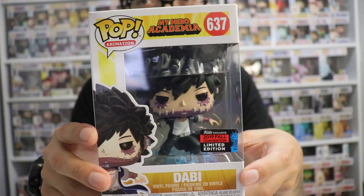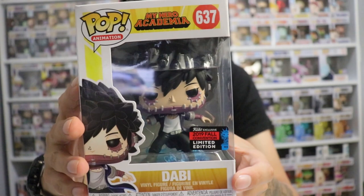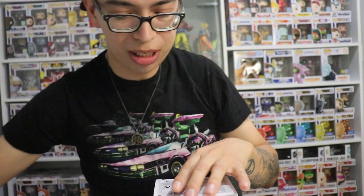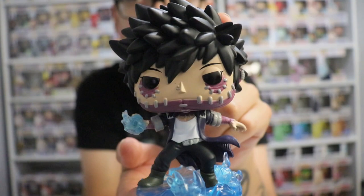I've never seen My Hero Academia like I have seen it on YouTube, and I figured I'd get this one because it looks really, really nice. I really like this one a lot. This is box number 637 Pop Animation - Dabi. I don't know too much about Dabi, so we're going to open this one up real quick. Here is Dabi, and this is really, really nice.